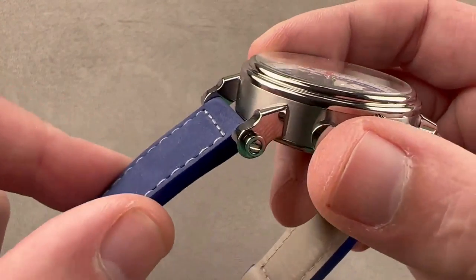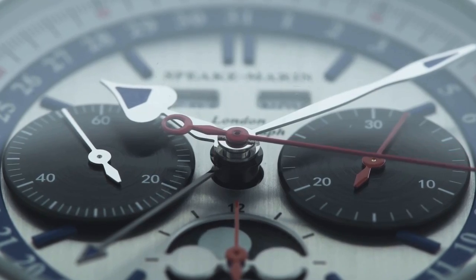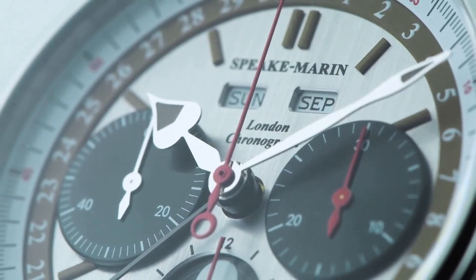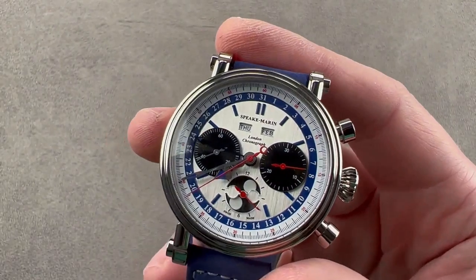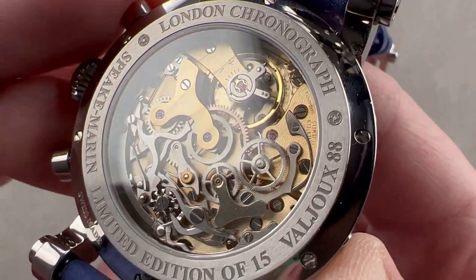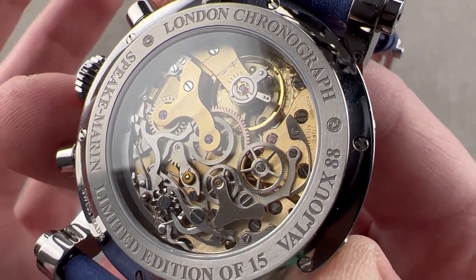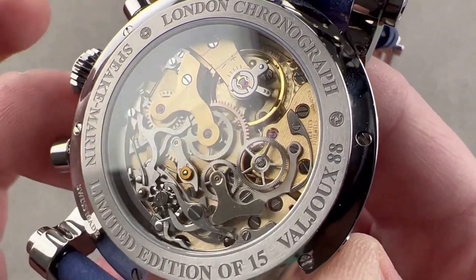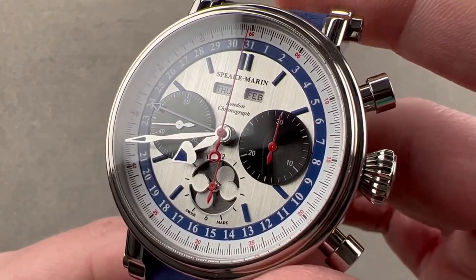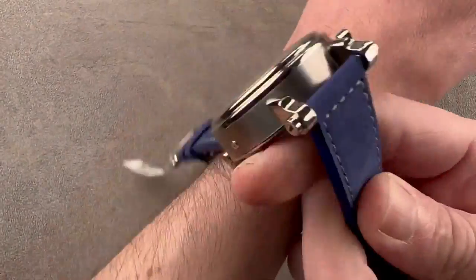The strap is held in place by screws and bars, and the hands are in the signature Spiegmarin style, with a spade for the hour and a spear for the minute. The day and month are displayed at the 12 o'clock position, and the date is displayed on the inner dial. The case back is see-through, allowing a view of the movement, which has 18,000 vibrations per hour and 17 jewels. The bridges are gold-gilded while the other components are silver, creating a striking color contrast. The London Chronograph is water-resistant up to 30 meters and is suitable for both sporty and dressy occasions.